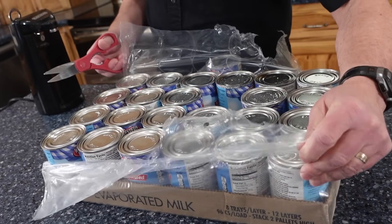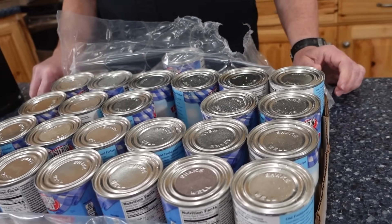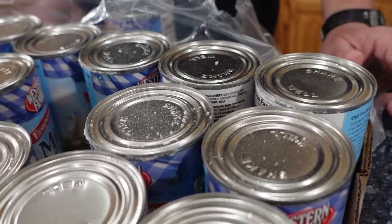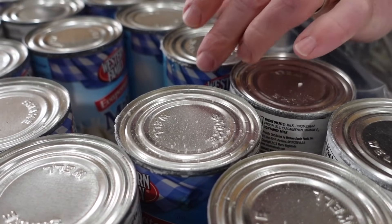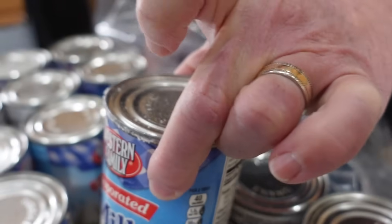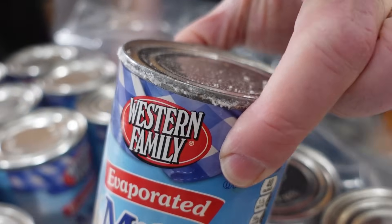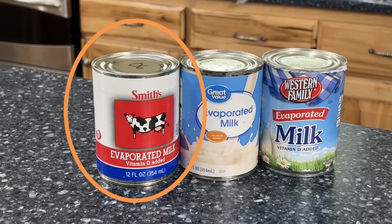In my reorganization I found a case of canned milk, but when I looked at it closely it has all this fuzz around the seal. These cans have been compromised. One interesting thing is that if you look at this can, it's from 2006.